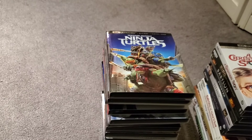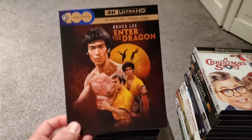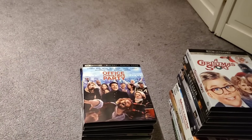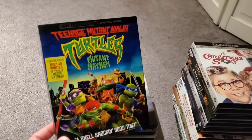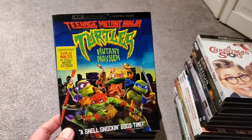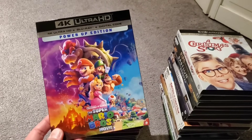We have So I Married an Axe Murderer — great 4K transfer — Teenage Mutant Ninja Turtles, Vanilla Sky, Enter the Dragon, Ferris Bueller's Day Off, The Meg 2: The Trench — I've got like three copies of that too — Office Christmas Party, Teenage Mutant Ninja Turtles Mutant Mayhem, and 65 with Adam Driver. Should have waited for a sale on that one. Super Mario Brothers and Avatar.